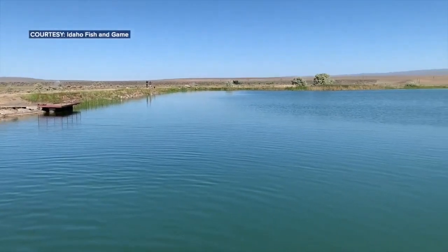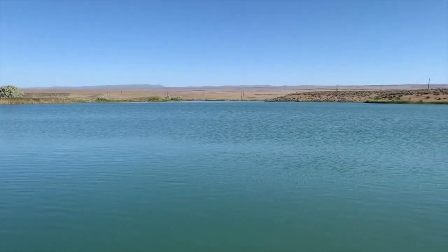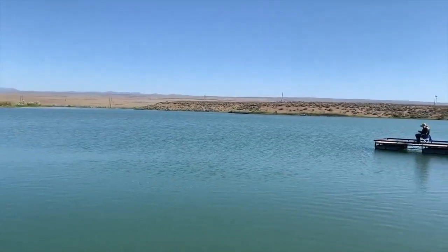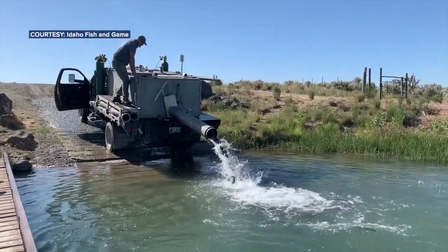Throughout February, lakes in the Magic Valley are being stocked with over 6,000 fish. In March, Idaho Fish and Game plans to increase stocking efforts and add around 16,000 more fish to the region.